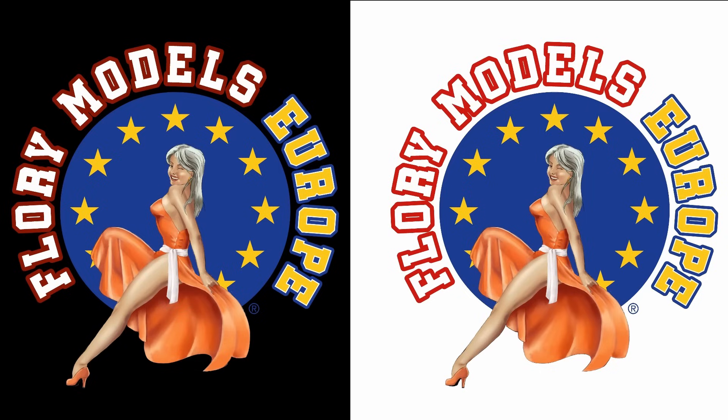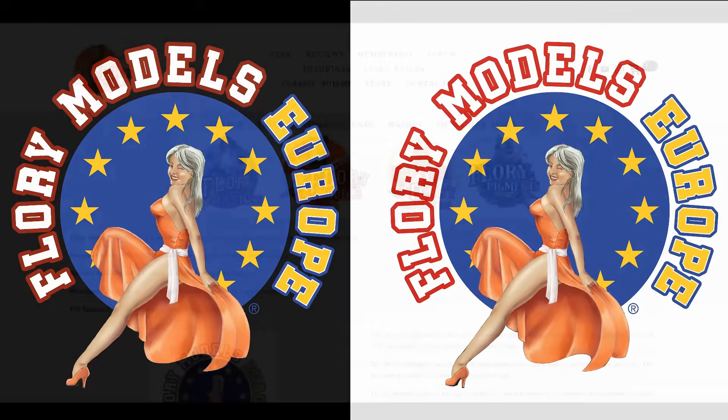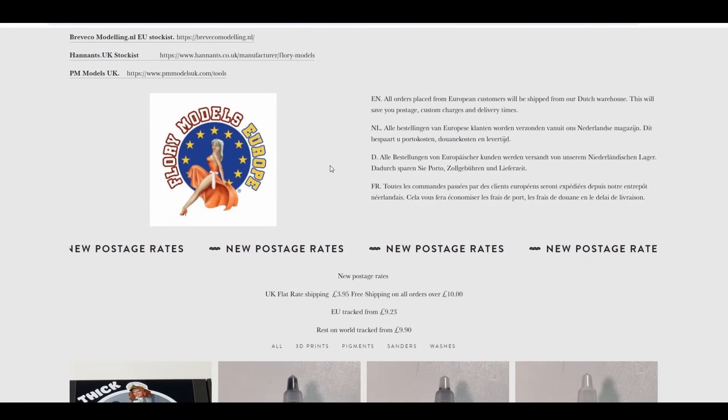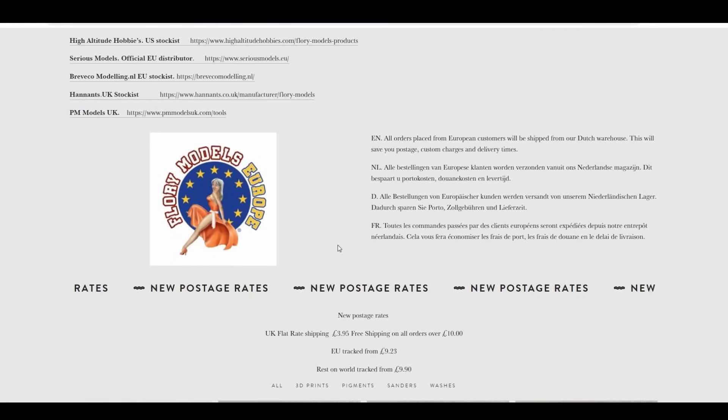There will be no customs fees. One of the biggest bugbears has been customs fees — you pay your VAT and then customs fees on top. None of that will apply. You place your order directly, which will be on the Florian Models site, and anything inside the European Union will be shipped from the Netherlands direct to you — a lot quicker, cheaper, and more efficient.